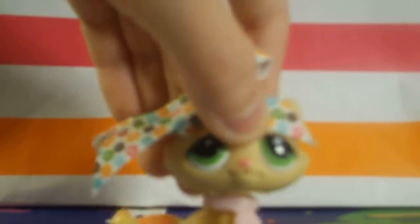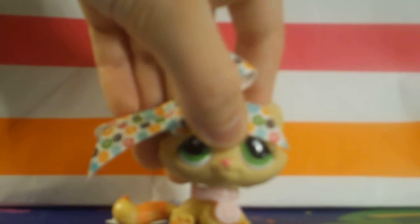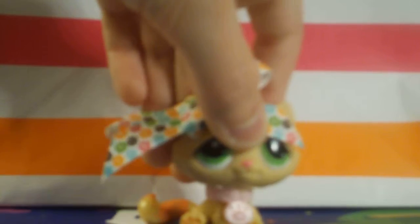Hey guys, it's Ava aka LPS Dagger Princess here, and today I'm going to be doing my very first ever collection video. This is not copying LPS Hannah — I just thought it would be fun to try it because I've been getting a lot of horses lately. I'm not doing this in any order, and I'm doing both horses and zebras, so let's get started.